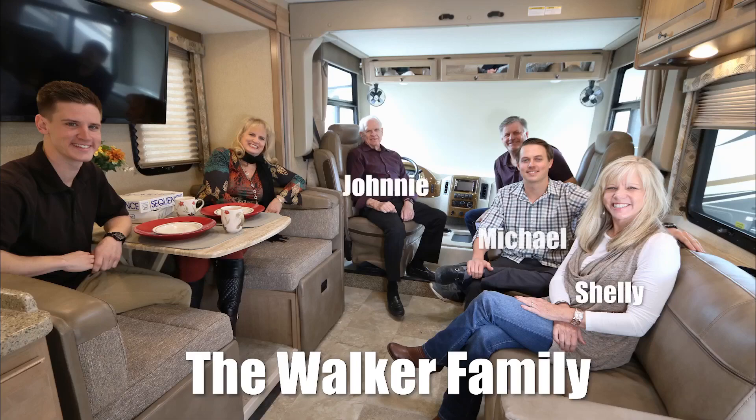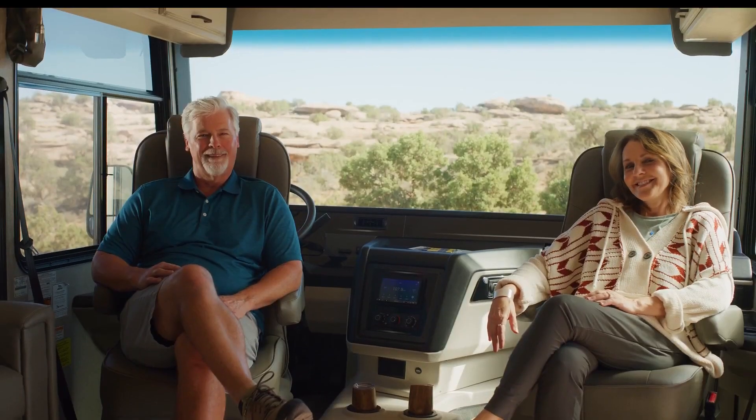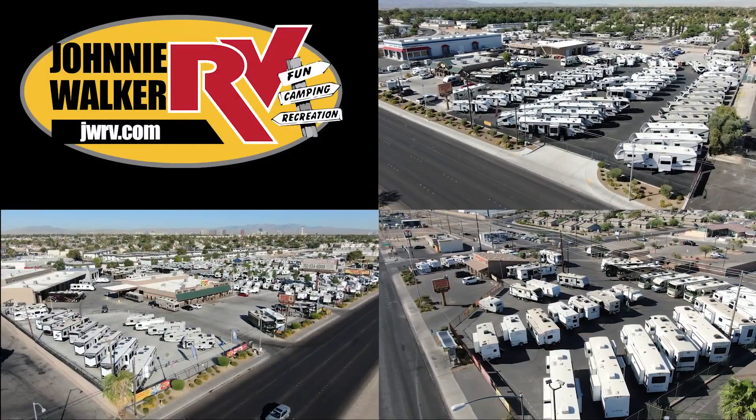We are a true four-generation, family-owned and operated business. Let our family help your family make your RV dreams become a reality. For the best deal in Nevada, come to any one of our Johnny Walker RV locations.